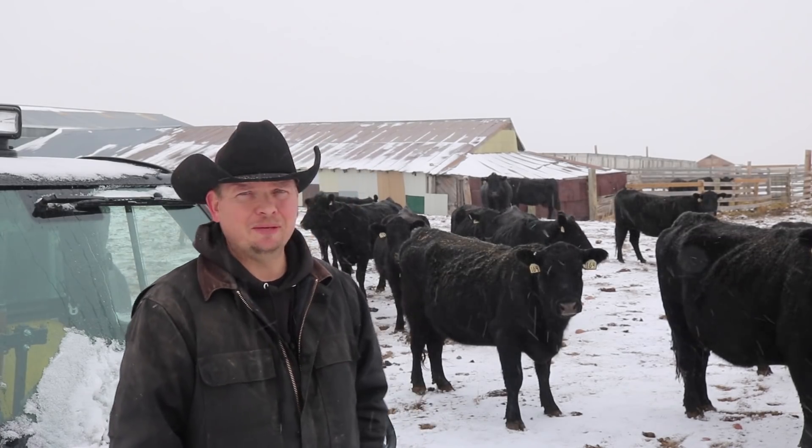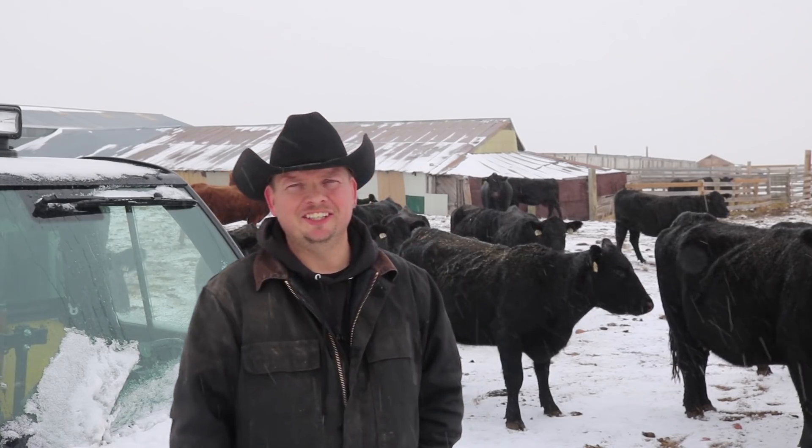Hi, I am Mike and today we take a look at the actual numbers behind farming and ranching - the dollars and the cents, and not the common sense, because after this you might be wondering if I have any sense at all. Stick around and learn more on our Wyoming life.